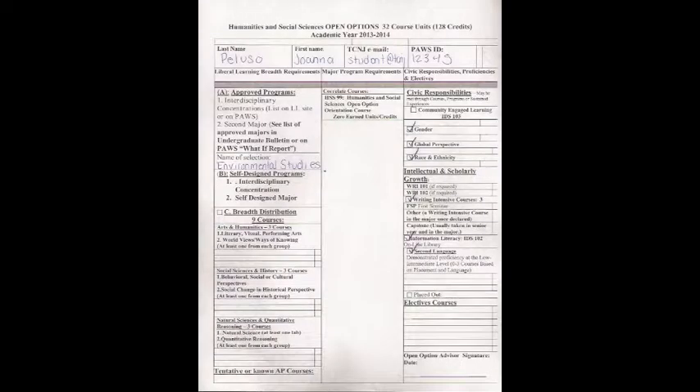I also have another question. Do I still need to meet the liberal learnings on the right-hand side? Yes, because what you have here — the planner satisfies the domain, what we call domain or breadth distribution, of the liberal learning program. You still need to satisfy what we call civic responsibilities. The four courses are community engaged learning, gender, global perspective, and race and ethnicity. However, you do not need to take four additional courses to satisfy this, because since you are a sociology major, you have already satisfied most of those courses. They can be double counted — civic responsibilities can double count for courses you've taken in either the interdisciplinary concentration or in your major core courses.